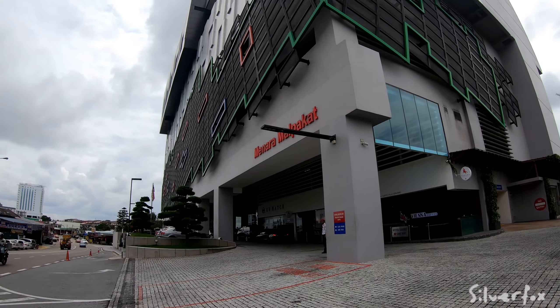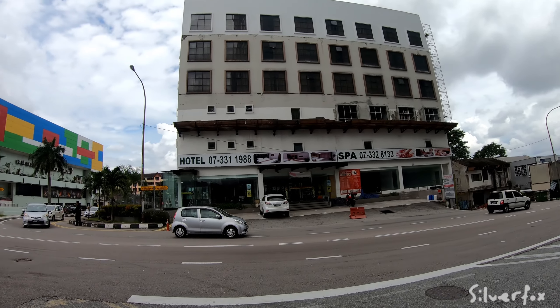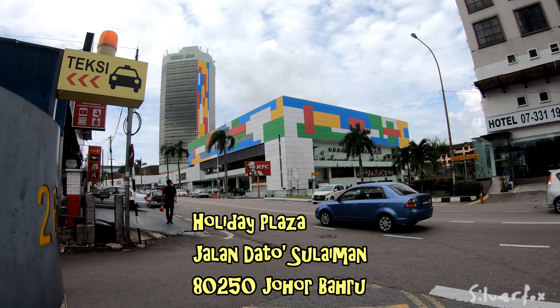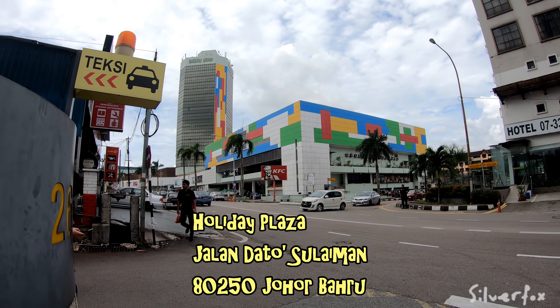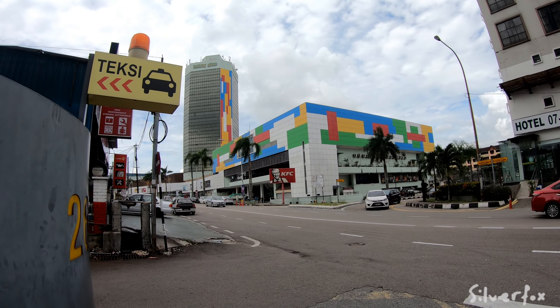So this is the area that it's in. Brightly coloured but hardly ever trendy, this mall is where we're going. Let's go and have a look inside.